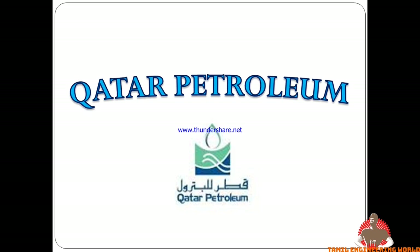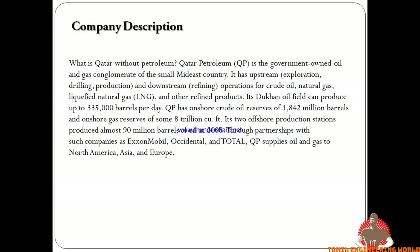In the past few years, we will talk about a contracting company and Indian companies. We will talk about the company and the interview process. This is the first time to start — we will talk about the interview at Qatar Petroleum.